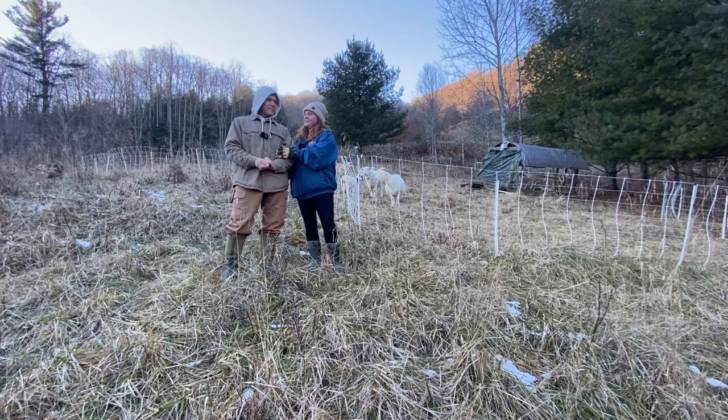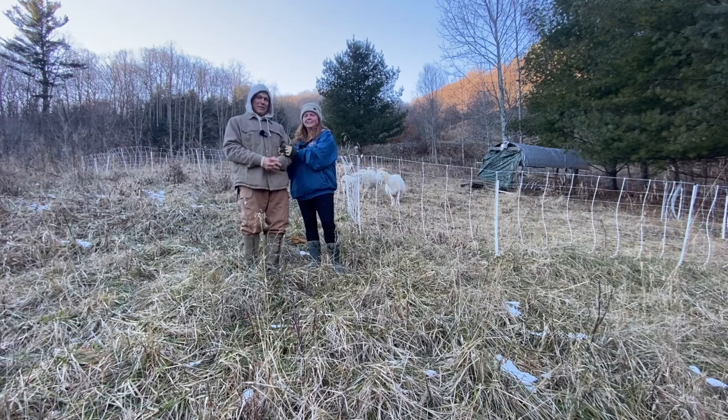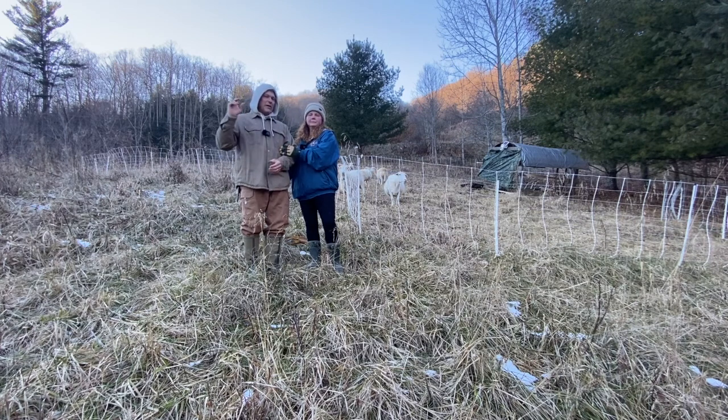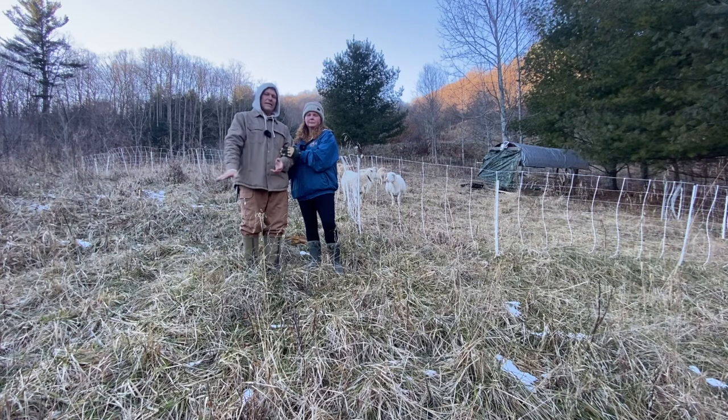We do get cold days up here, that's why we have a wood stove. We have neighbors up the road that have sheep and also other neighbors that have cows out on their pasture. They're not running those in any paddocks. So that whole area, even though they don't have a lot of animals, is just eaten down to the ground.